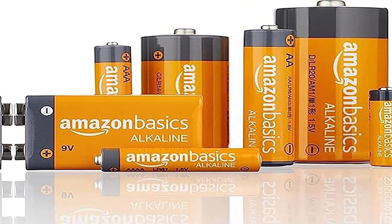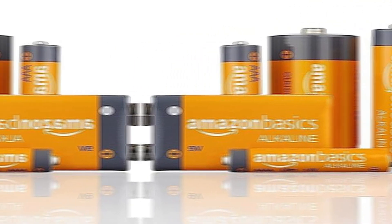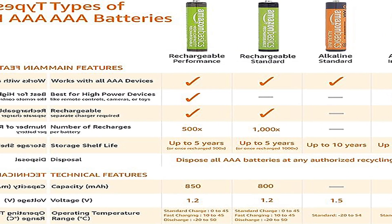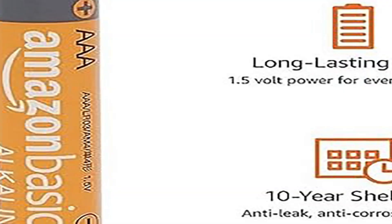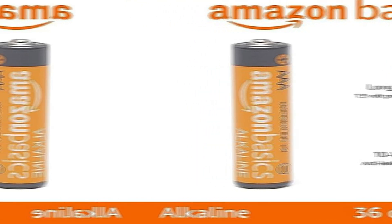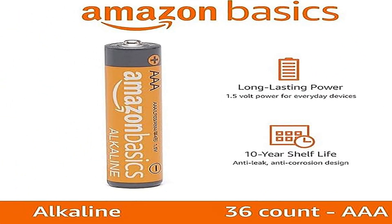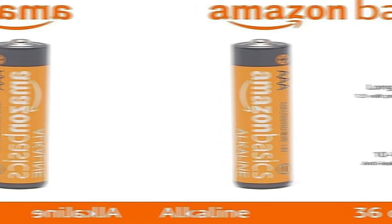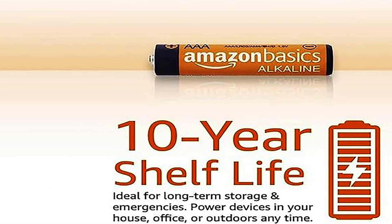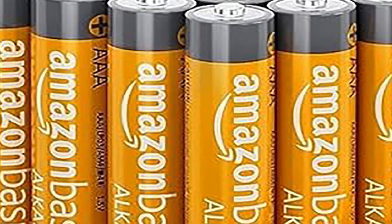Easy-use storage — ships in easy-to-open packaging. Single-use: these batteries are not rechargeable. For rechargeable options, check out Amazon Basics Rechargeable Batteries. Product dimensions: 0.39 x 0.39 x 1.73 inches. Item weight: 0.393 ounces.